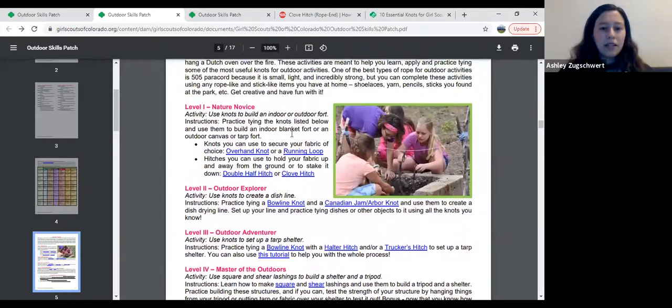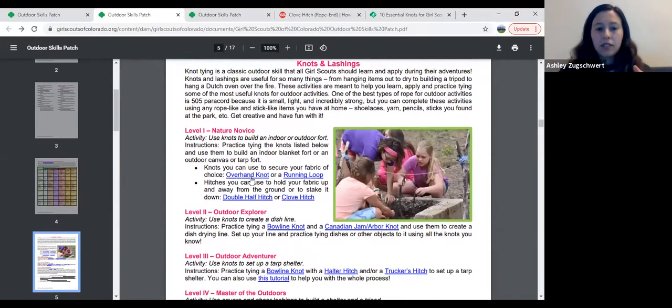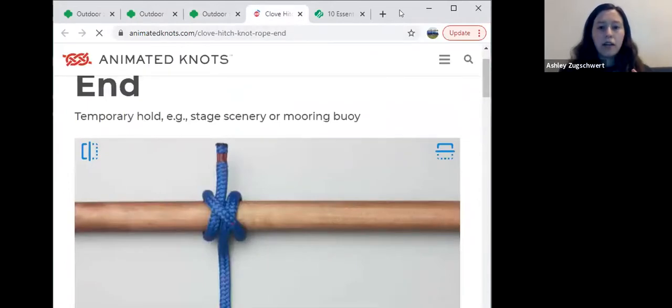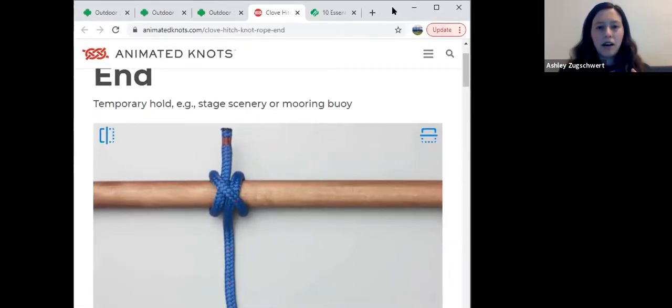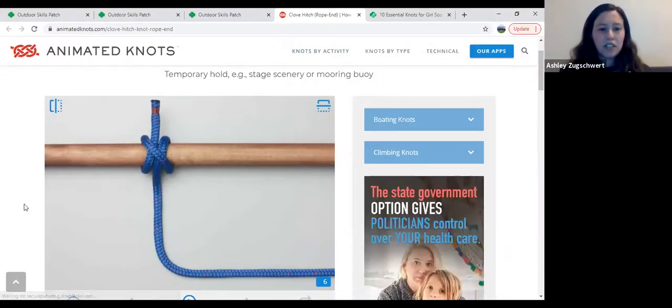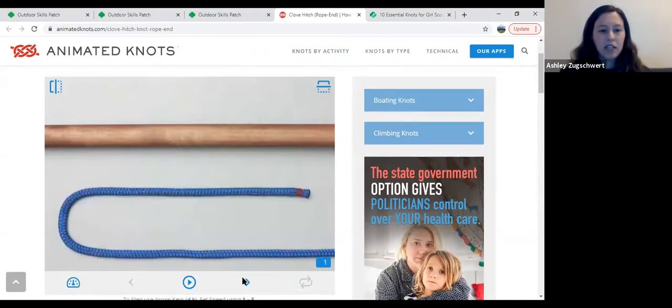Within this skill area, you can see that some of these are linked. If I'm trying to figure out how to tie one of these knots, I would go to that page. When I click on it, I get this wonderful page that shows a great image of how to tie a clove hitch — it goes through all the steps, and I can slow it down or speed it up.